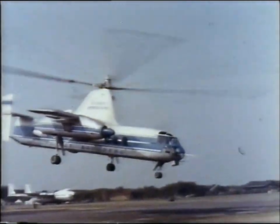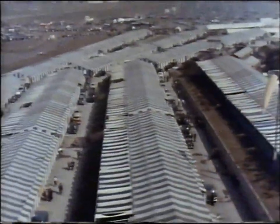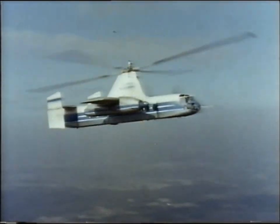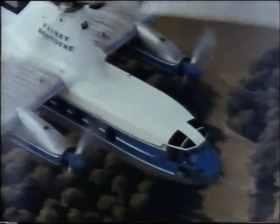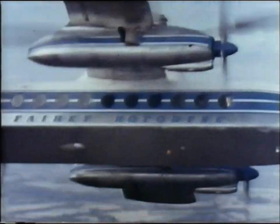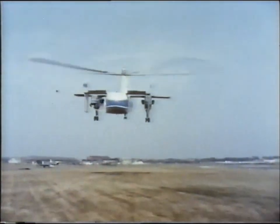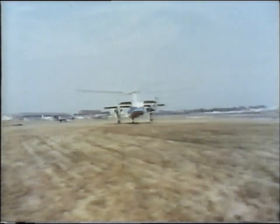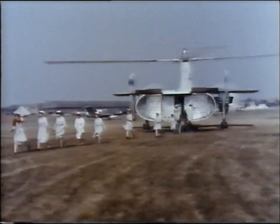Another machine with a variety of uses is the Fairey Rotodyne, famous as the world's first vertical take-off airliner. Here's a Rotodyne's-eye view of the Farnborough scene. Down below, a visitor from Bahrain looks on as the Rotodyne goes through its paces. It combines the merits of helicopter and fixed-wing airliner — vertical take-off and landing and forward flight at nearly 200 miles an hour. The production version will carry 65 passengers. A cabin full of nurses gives a vivid example of the capacity of this remarkable machine.